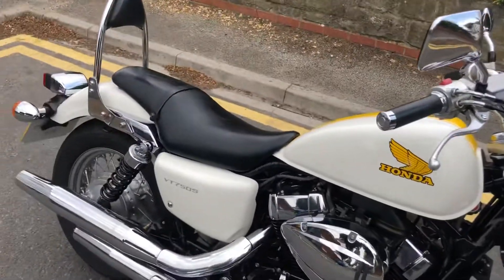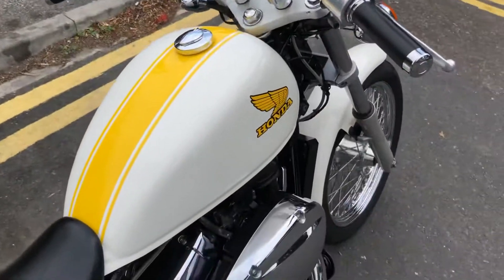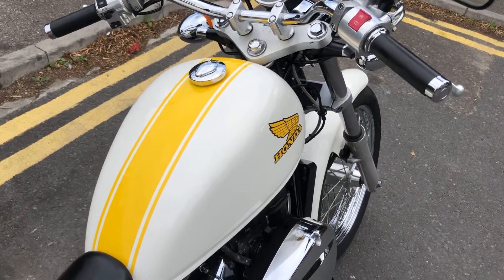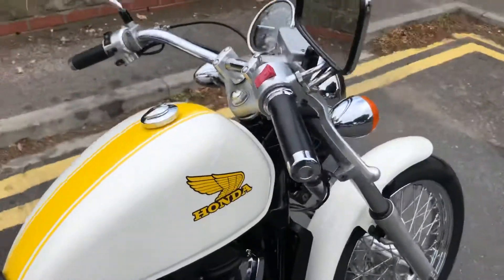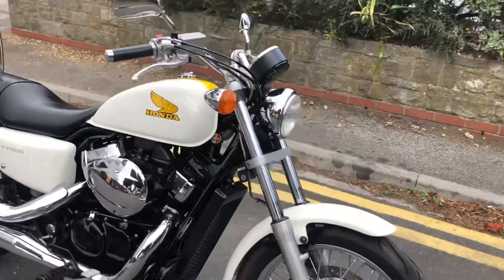It's a really neutral lovely riding position, twin pipes on it, proper old school Honda graphics with the stripe and edging which really looks nice against the white paintwork. This is a 2012 bike and it's only done five and a half thousand miles, so I'll take you around the bike.